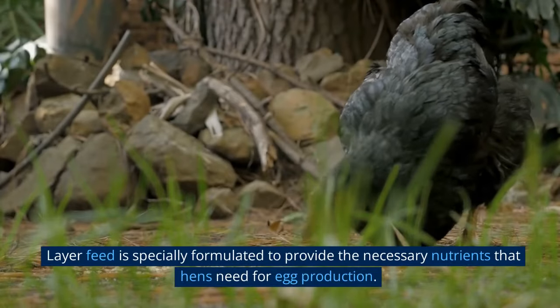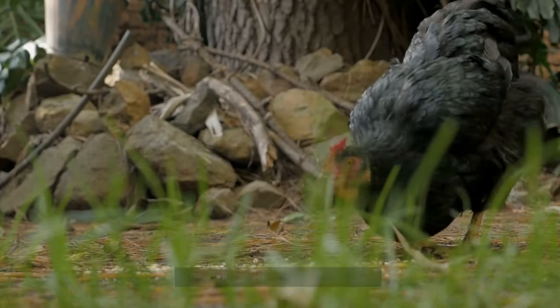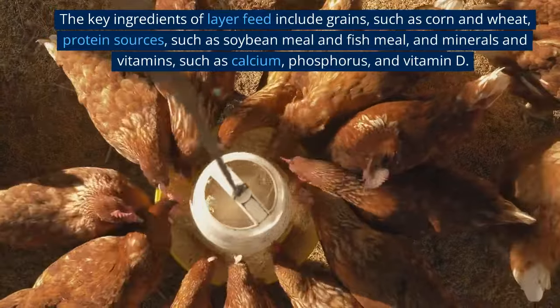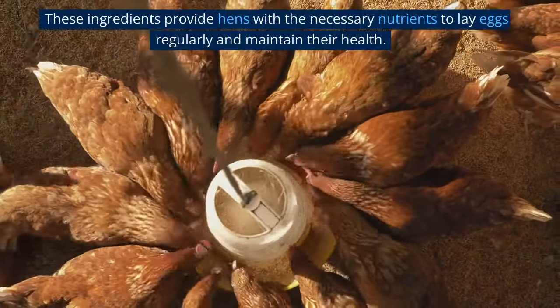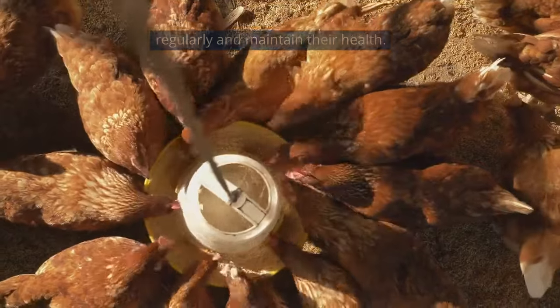Layer feed is specially formulated to provide the necessary nutrients that hens need for egg production. The key ingredients of layer feed include grains such as corn and wheat, protein sources such as soybean meal and fish meal, and minerals and vitamins such as calcium, phosphorus, and vitamin D. These ingredients provide hens with the necessary nutrients to lay eggs regularly and maintain their health.